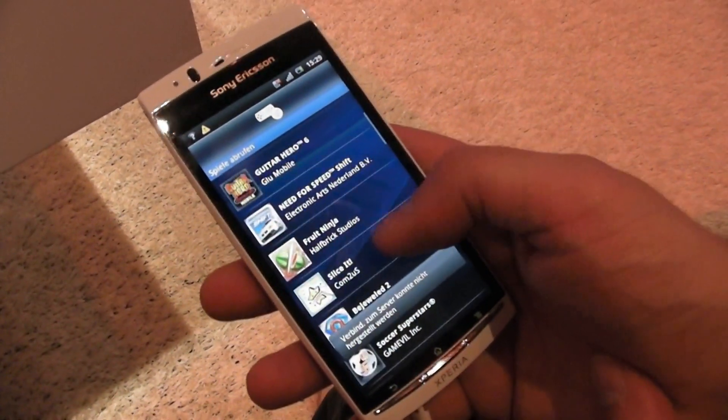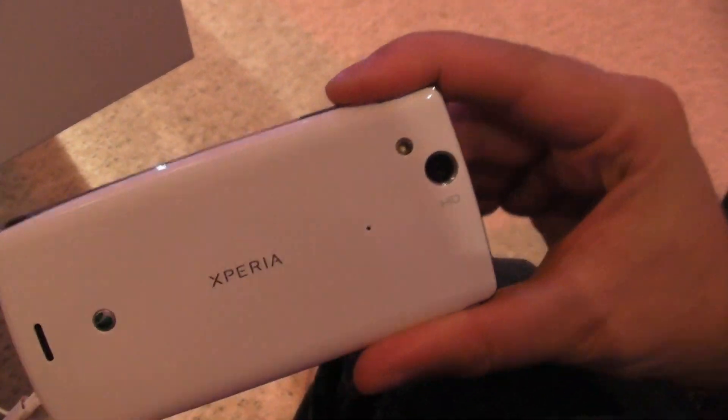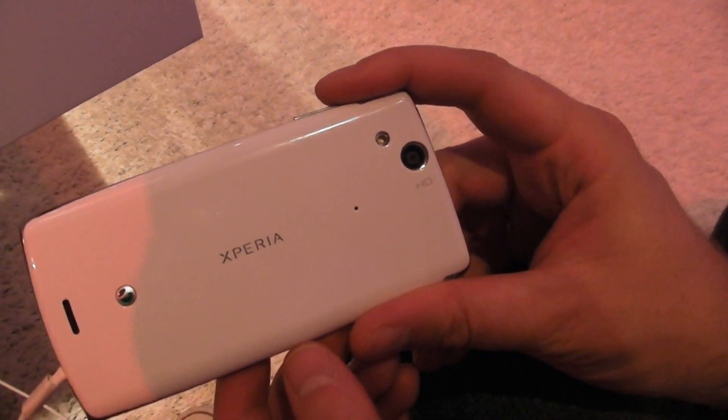On the back you've got an 8 megapixel camera with autofocus, and it's capable of shooting 720p video as well.